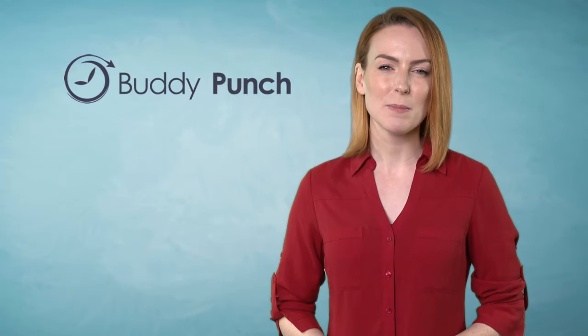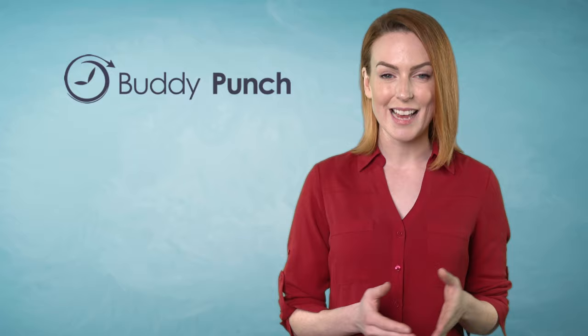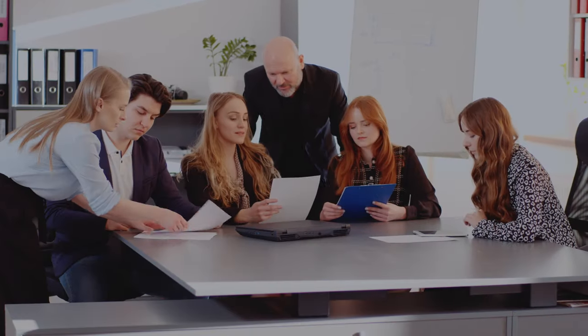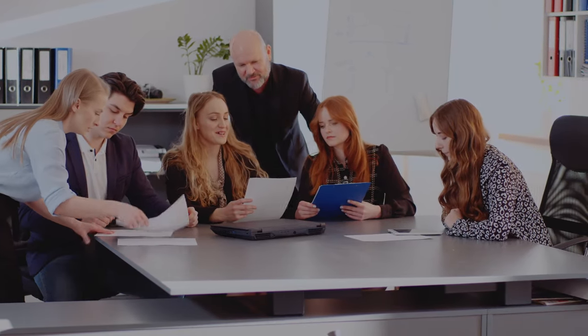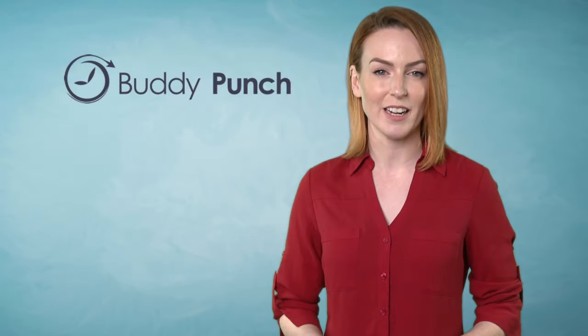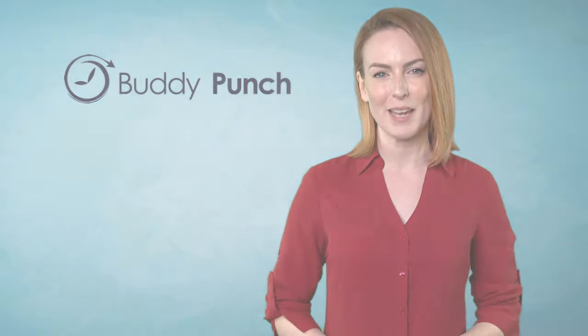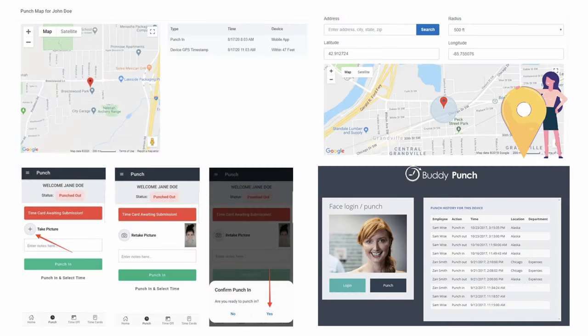1. Buddy Punch is an intuitive piece of time clock software that gives both employers and employees the transparency they so desperately want. Buddy Punch tracks and calculates each employee's regular hours, time off both paid and unpaid, overtime and more. It increases employee accountability with features like geofencing, IP address locking and photos on punch.